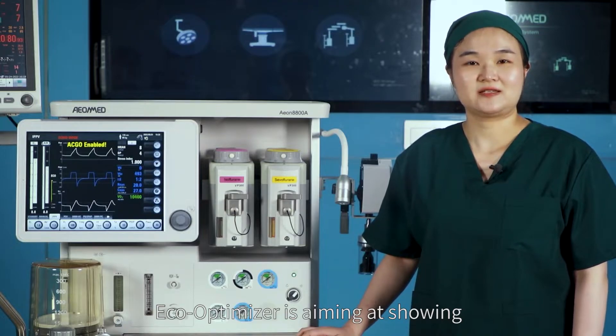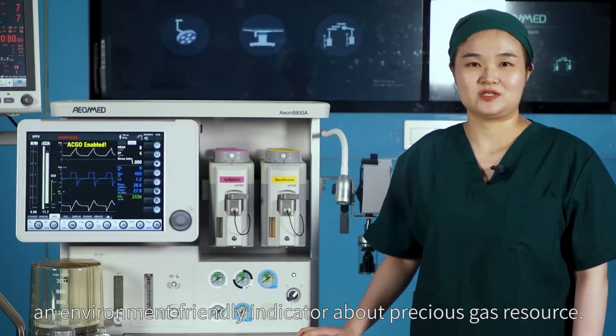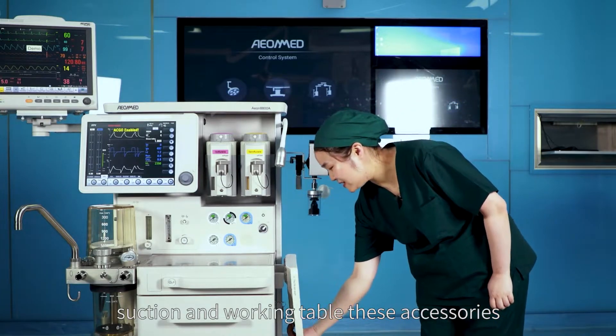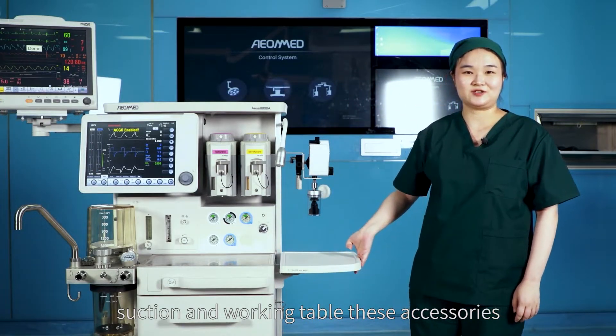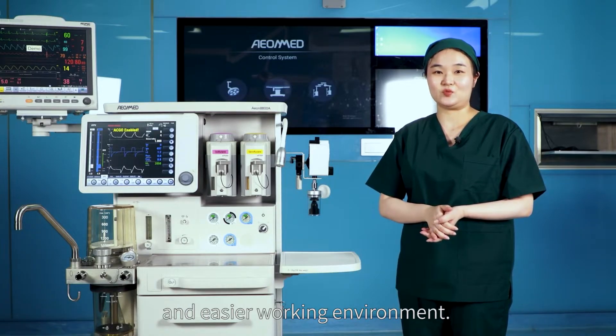Echo Optimizer is an environment-friendly indicator about precious gas resources. Additionally, accessories such as AGS, suction, and a working table help clinicians maintain a healthier and easier working environment.